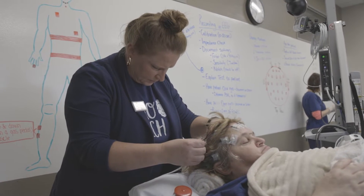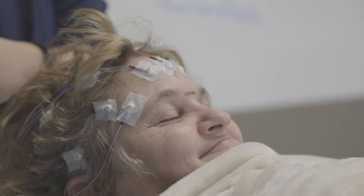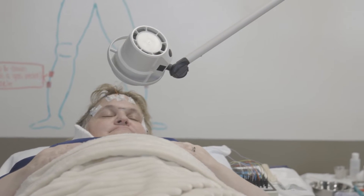Those tests are performed on patients with epilepsy, seizures, traumatic brain injuries — any type of situation where we need to figure out the function of the brain.